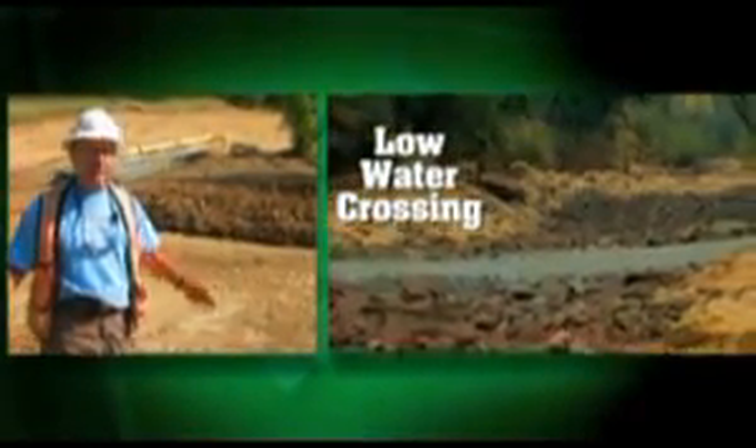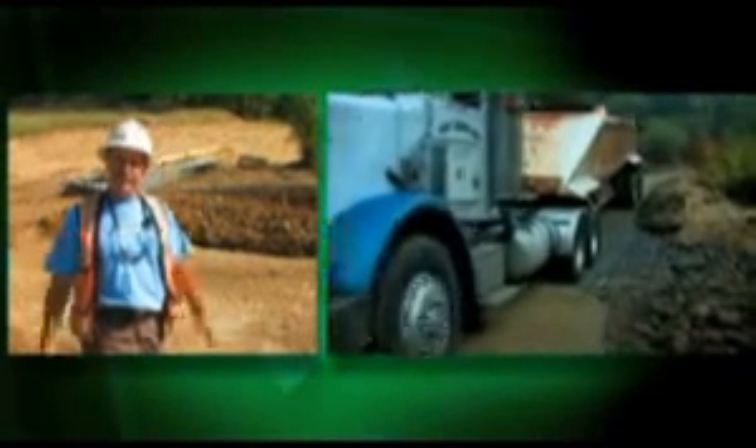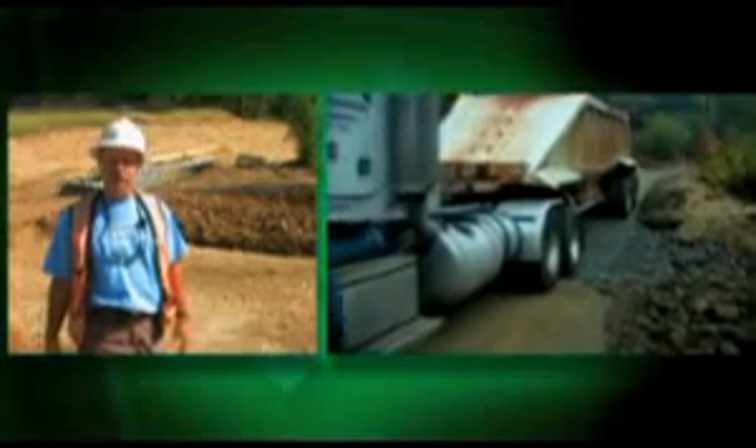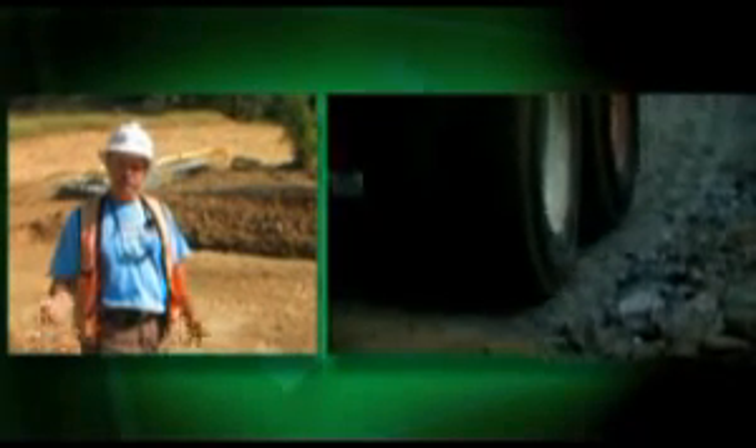Low-water crossings require no maintenance. They're already designed for any flow you want because you just match the natural channel configuration and lay your low-water crossing in here. There might be some restrictions at certain times of the year, but usually if you armor the bottom sufficiently, you can get tanks across here all seasons of the year. Let's look at the alternative to culverts — the low-water crossing.